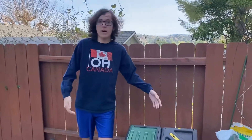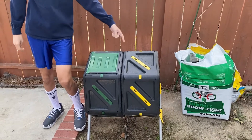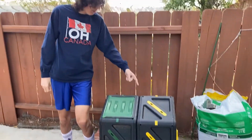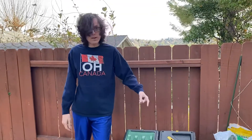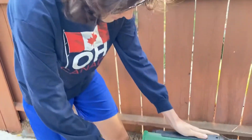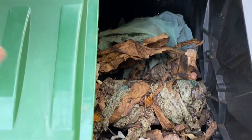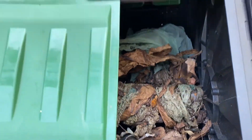Alright guys, we're outside and this is our compost bin. You can buy one of these at Home Depot, Lowe's, or online. So let's get composting. Let's get a closer look at our compost bin. This is several months' worth of our food waste in our compost. And let's put in our new load of compost.